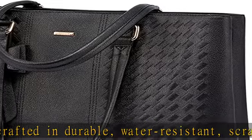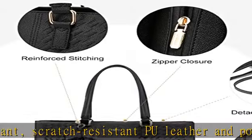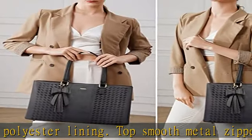Dimension of tote bag is 16.5L x 6.1W x 10.4H, weight 2.67 pounds. The minimalist chic appearance makes it a work-ready and casual pick.